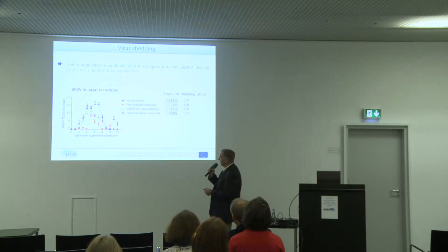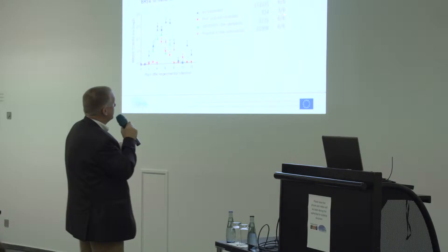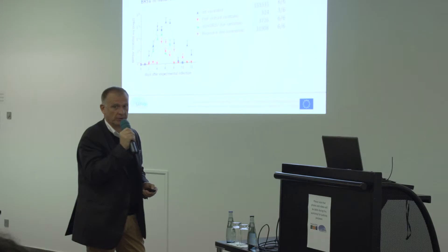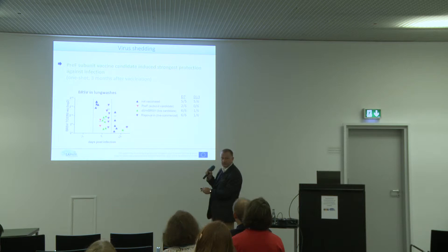Looking at virus shedding — in clear blue the control, the commercial vaccine in purple, and the two experimental vaccines in green and red — the pre-F was very good. We could detect virus in only three out of six calves vaccinated with pre-F, whereas virus was detected in all calves in the other groups. Measuring the area under the curve, the control had the most virus, followed by the commercial vaccine, then the live attenuated, with the best result in calves immunized with pre-F. In the bronchoalveolar lavage, we detected virus in only two calves from the pre-F group and in very low quantity.